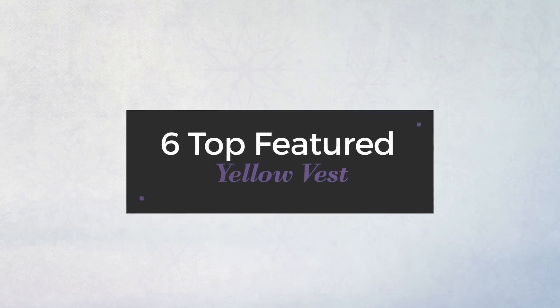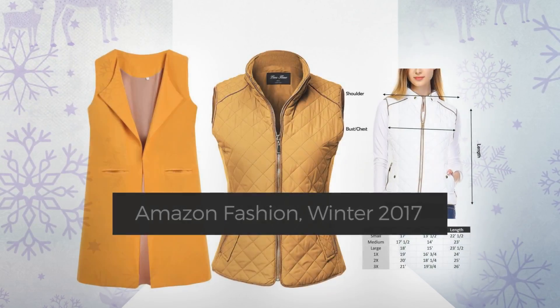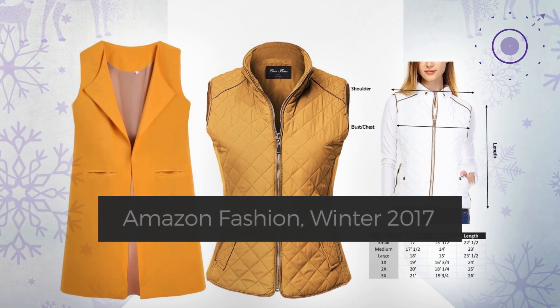6 Top Featured Yellow Vest Amazon Fashion, Winter 2017. At any time, click the circle and get the details about your favorite vests.